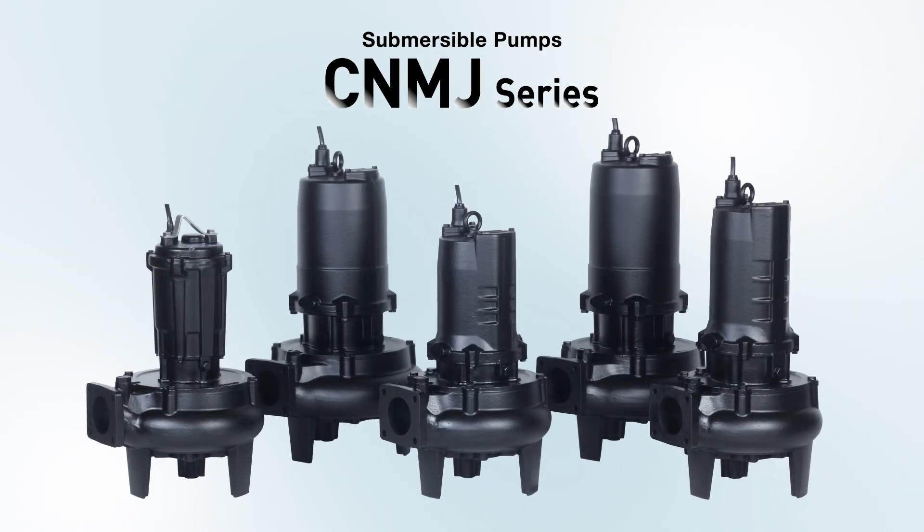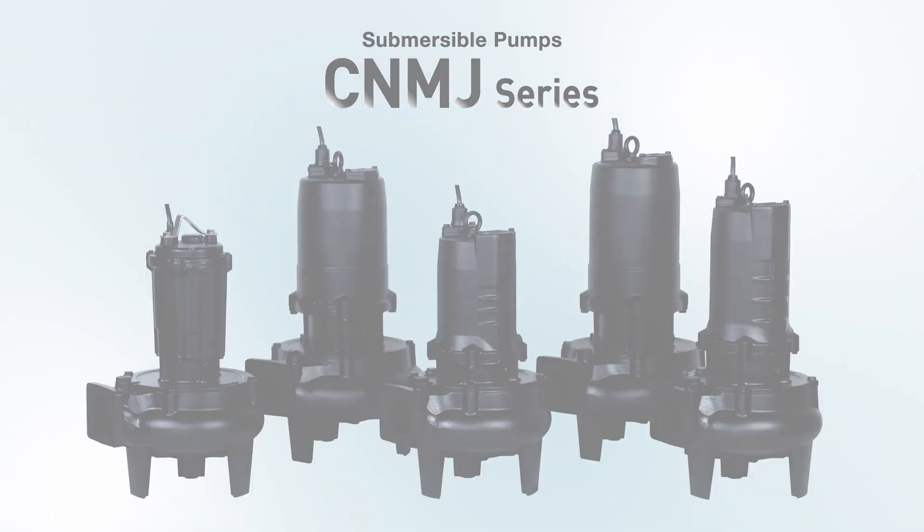Shinmei will continue to try to innovate using the technology and products we have developed over the years.